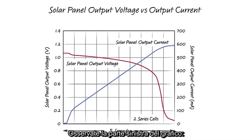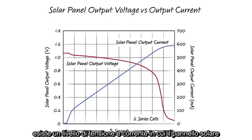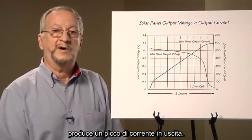Note that on the left side of the graph, we have voltage but no current — zero power out. On the right side, we have current but very little voltage, also near zero power out. Somewhere in between these two extremes, there's a solar panel voltage and current where the panel is producing peak output power.